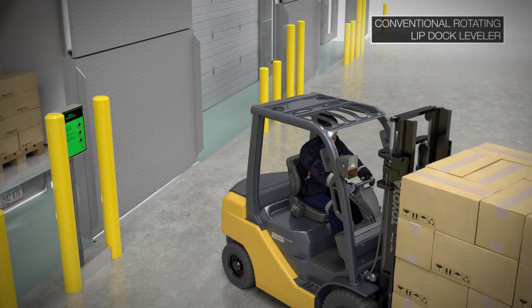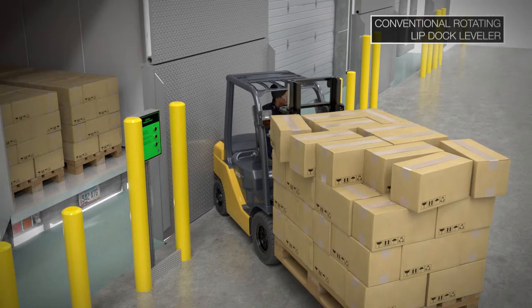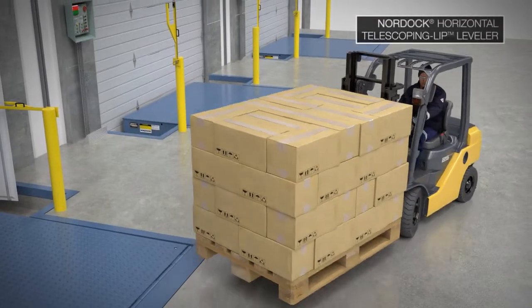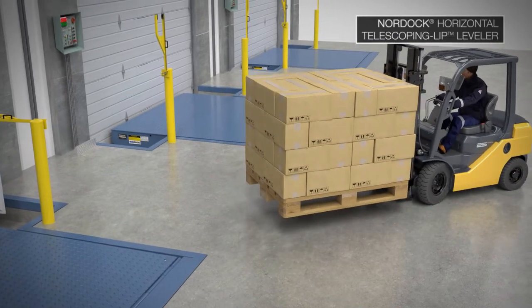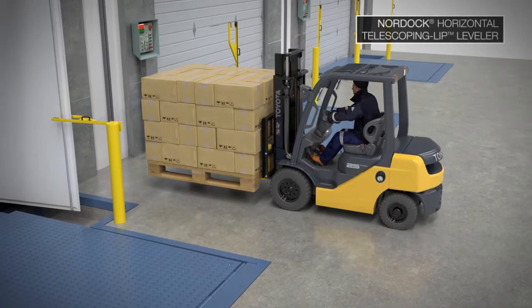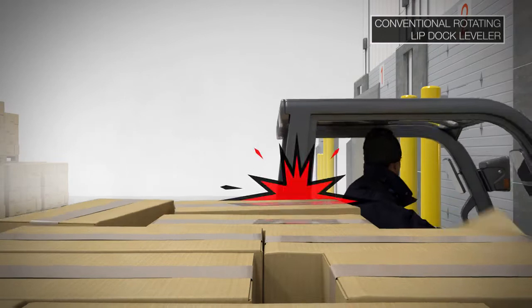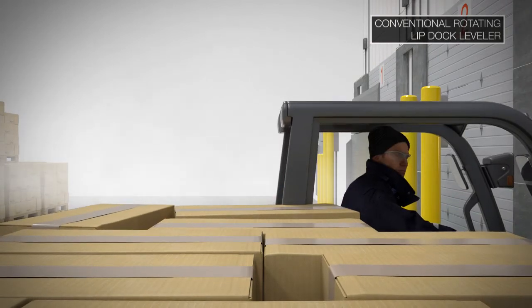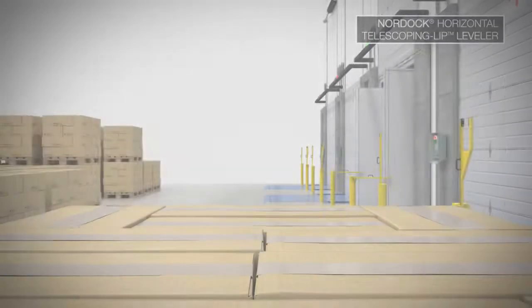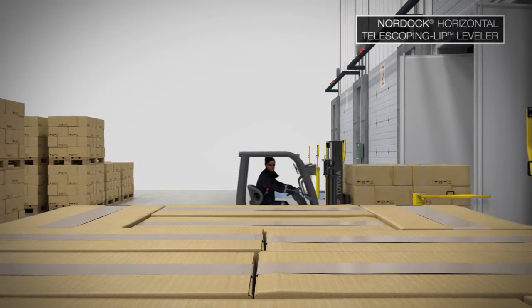Conventional vertical levelers consume an excessive amount of floor space due to their upright storage position, open pit requirements, and mounting stanchions. The TLH is installed in an enclosed pit that frees up valuable warehouse space with no obstructive mounting stanchions required. Upright vertical levelers and mounting stanchions can impede a forklift driver's line of sight, often causing warehouse traffic hazards. TLH levelers improve safety in the warehouse by eliminating hazardous line of sight impediments.